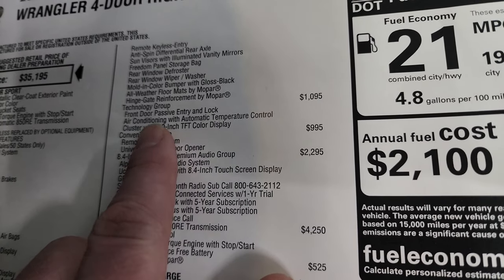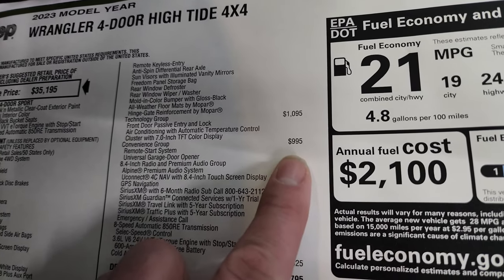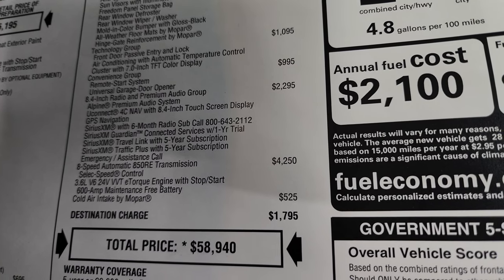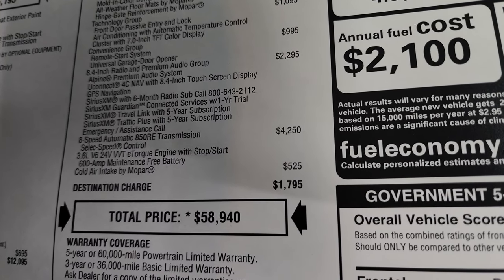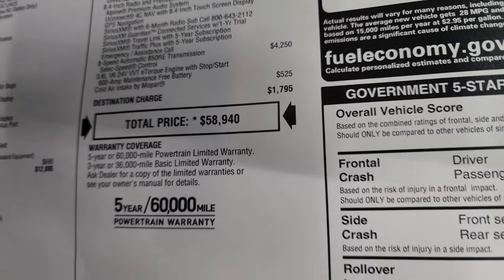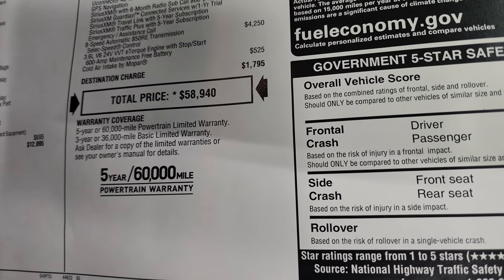The Technology Group is $1,095 — gives you the enter-and-go system with passive entry and lock, air conditioning with automatic temperature control, and a cluster with the 7-inch TFT color display. You also get the Convenience Group with remote start and universal garage door opener for $995. The 8.4 and Premium Audio Group is $2,295 — you get the 8.4 radio with the Alpine premium sound navigation system, SiriusXM with a six-month radio subscription, SiriusXM Guardian for a year, SiriusXM Travel Link and Traffic Plus for five years, as well as emergency and assistance call. The 8-speed automatic transmission is $4,250 with the V6, and the cold air intake by Mopar is $525. Total MSRP is $58,940 on this Wrangler. Get your rebates and incentives linked in the description below and in the upper right-hand part of the screen, where you can also get pricing and availability on this Jeep.